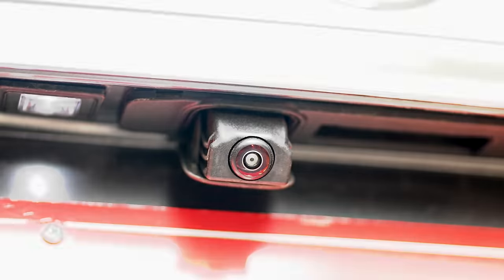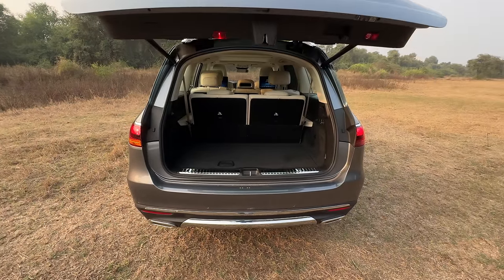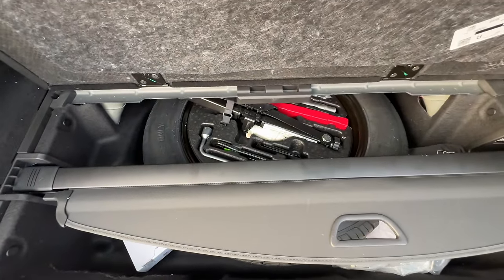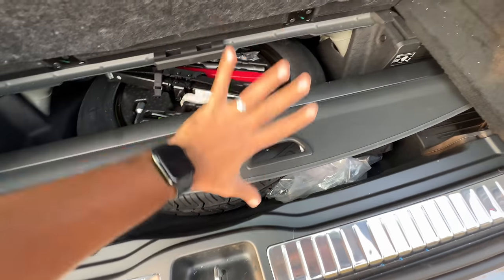There's a lot of space. With all three rows up, it still has a good amount of space to carry luggage. Here is the spare wheel — not a full-size spare wheel, it's 155 in size.